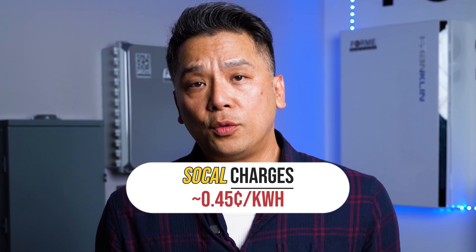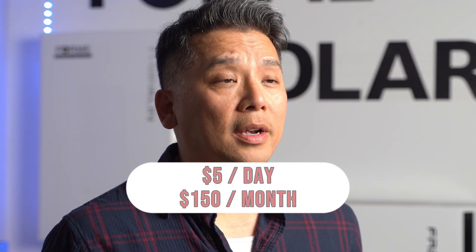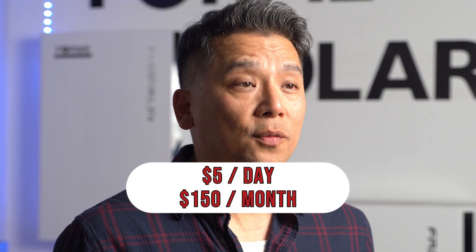Southern California, on average, will charge about 45 cents per kilowatt hour — some of the highest rates in the country. So that's just over $5 a day just for the AC, and that's only for 8 hours. Over a month, you're looking at $150 or more just for the AC.